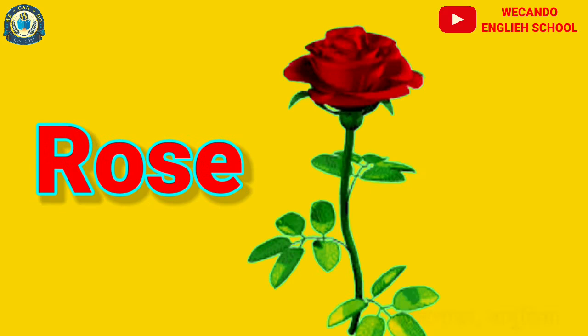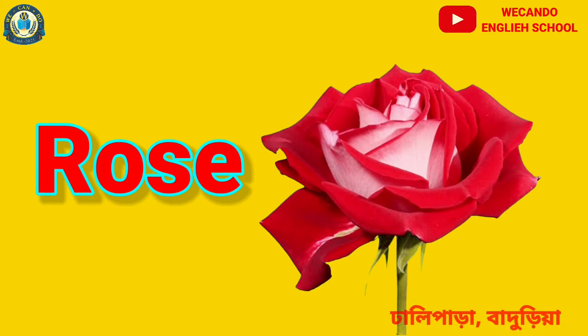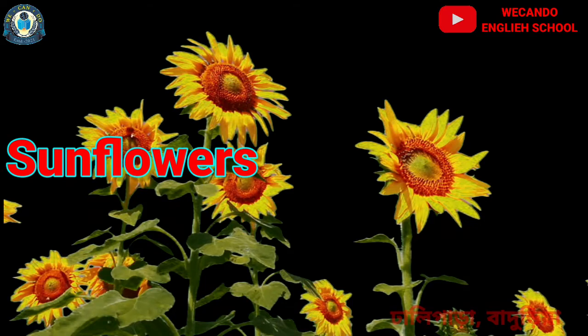And then is rose. You know, everyone loves rose. That is red in color. And next is sunflower. Sunflower is yellow in color.